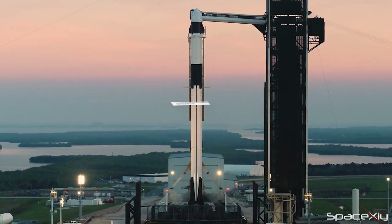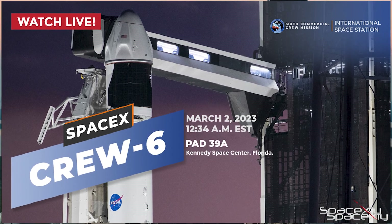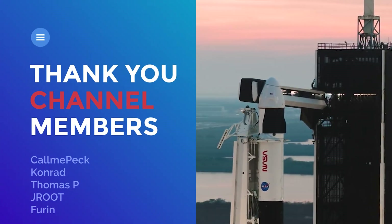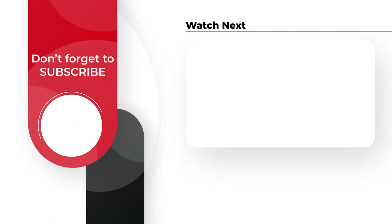As usual, we will be streaming the launch live here, so please come and watch the first crewed mission of the year. I will end here for this video. Thank you for watching. See you next time.